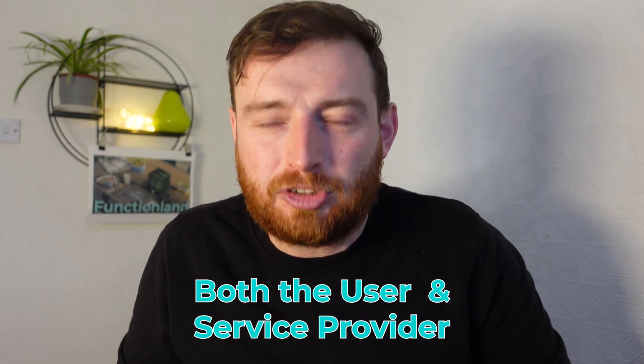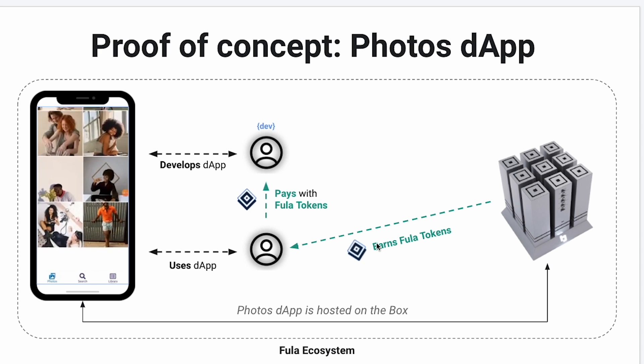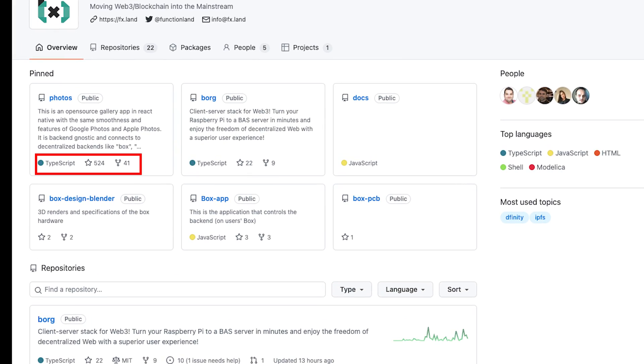With Web2, you're the user and you pay. With Box, you're both the user and the service provider. It's open source. Box has already built a dApp to compete with Google Photos, and it's had over 40 forks. That's the power of open source. The GitHub has had over 500 stars, making it in the top 3% of open source projects.